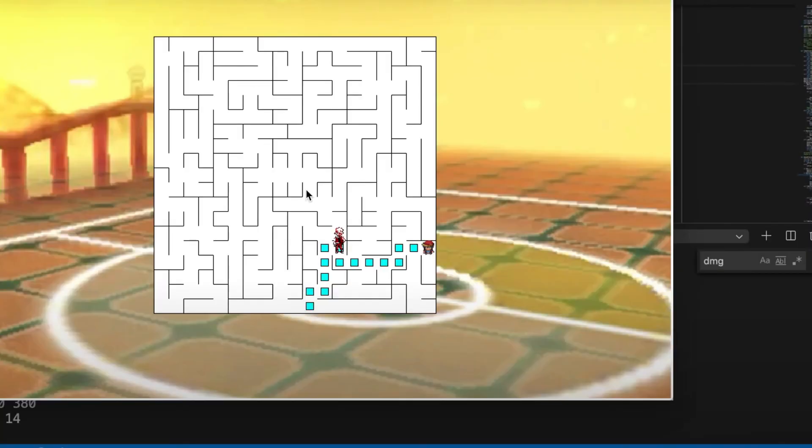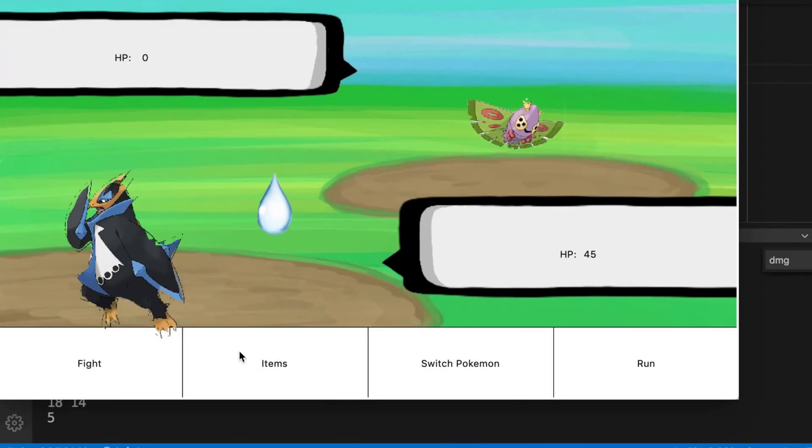One of the projects I have on my resume was from my freshman year. It was Pokemon-themed — you had to find your way around a maze, finding different opponents to battle, and once you made it out of the maze, the final boss awaited you after the exit.